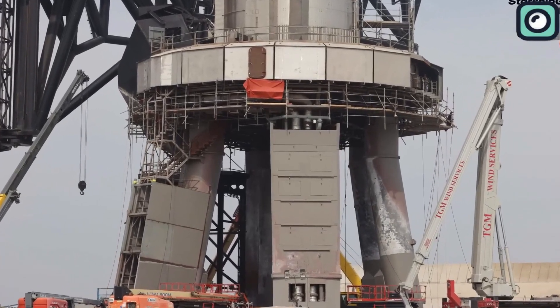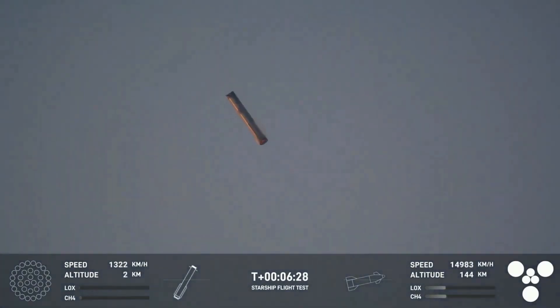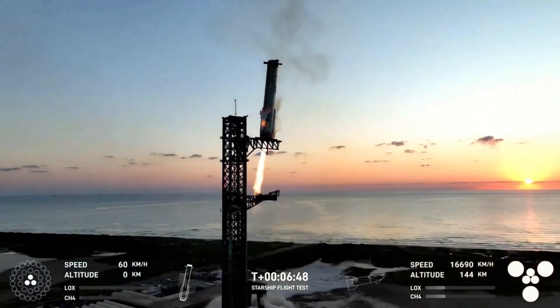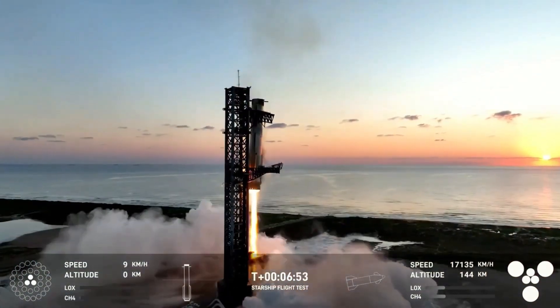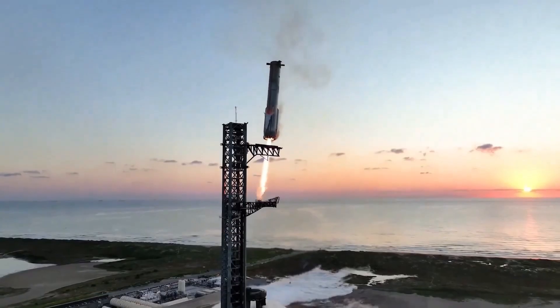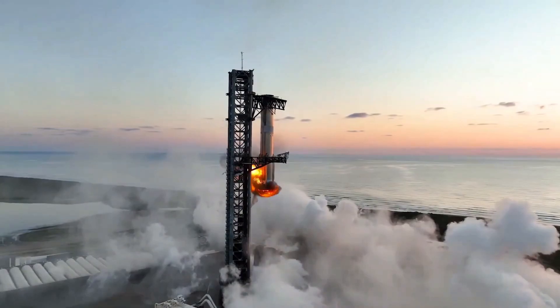Even though some damage occurred, the booster was still able to return to the pad and attempt the mid-air catch. But Starship Flight 5 didn't go off without a hitch. One of the most noticeable issues occurred during the booster's hover maneuver. As the super-heavy booster was descending back toward the launch site, a fire broke out in the engine bay, engulfing the lower part of the rocket in flames.